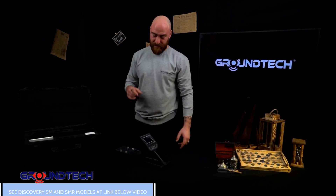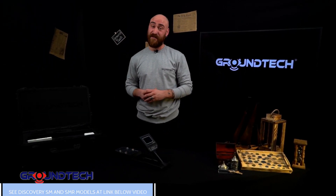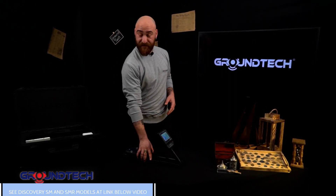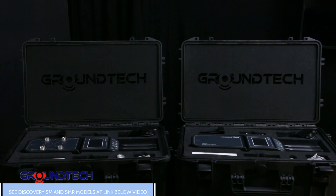This next-generation GroundTech scanner offers 3D analysis to users. Everything will be much easier with this product. Discovery, which is portable and has a compact design, offers two different models: SM and SMR.